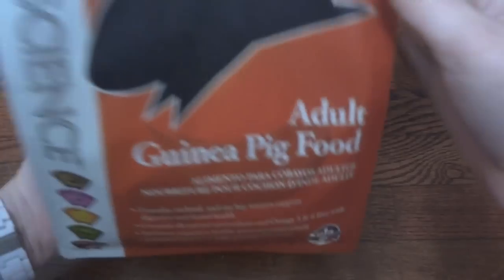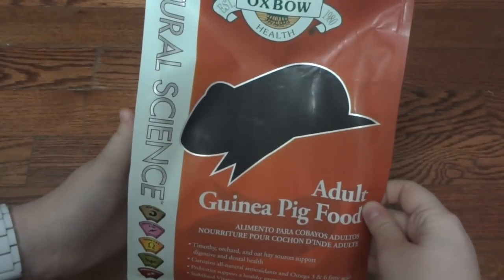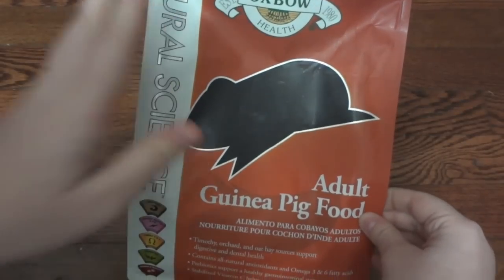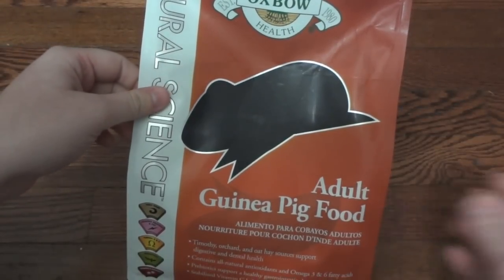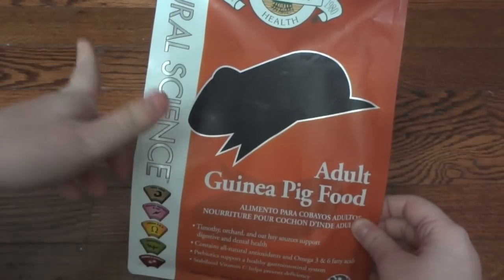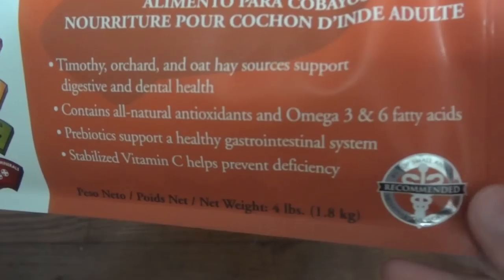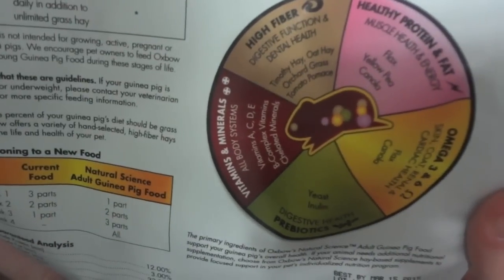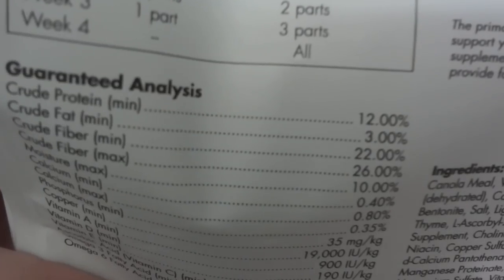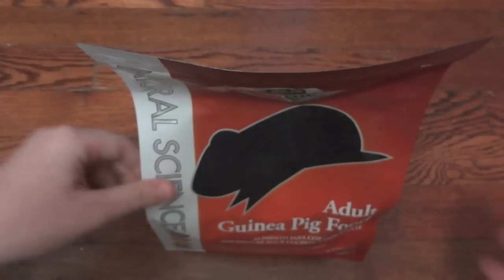The next food is from the natural science range — this is the adult guinea pig food. I believe this is one of their newer ones and I haven't had a chance to try it. The regular Oxbow guinea pig food is my absolute favorite and pretty much the only thing I feed my guinea pigs as a full diet. I'm sure this is really awesome too. This comes in a four pound bag instead of five pound like the regular. Looking at the bag, it highlights benefits like being high in fiber and having healthy protein and fat. The nutritional analysis is pretty good, with nice high fiber which is really going to help with the digestive system.